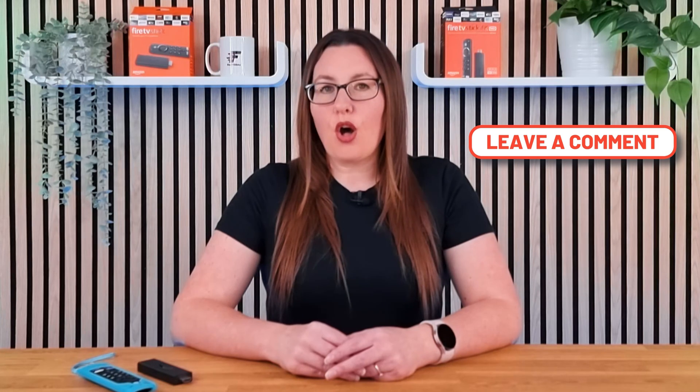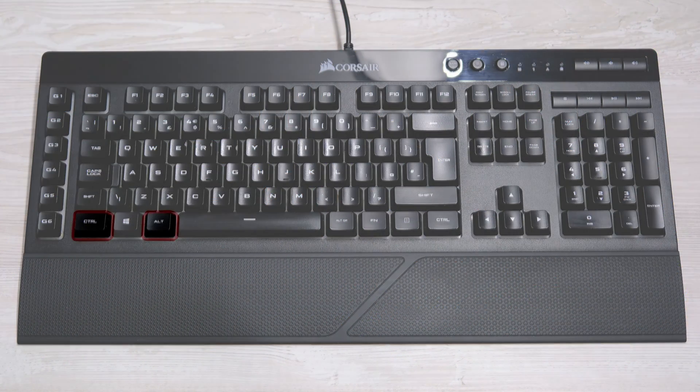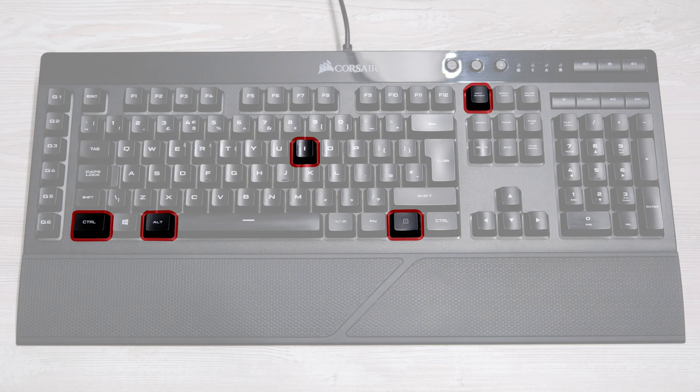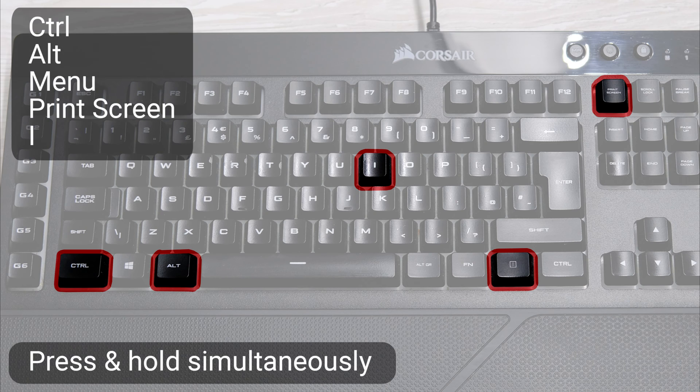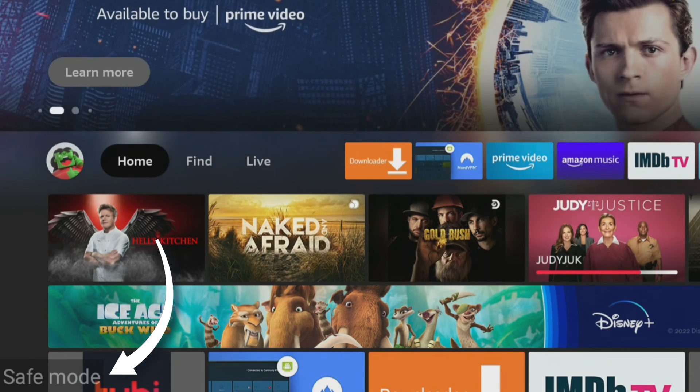To activate safe mode on the Fire Stick, you need to press and hold five different keys simultaneously. When you see the Fire TV logo, press and hold the CTRL and ALT buttons with one hand, and with the other, press and hold the menu, print screen and eye buttons. Hold down the buttons until safe mode appears in the bottom left corner, then release. Your Fire Stick should then be back at the home screen in safe mode.